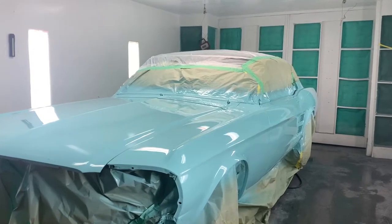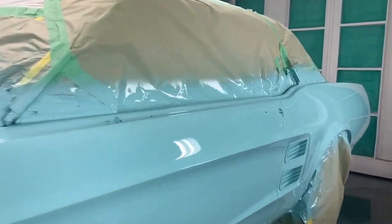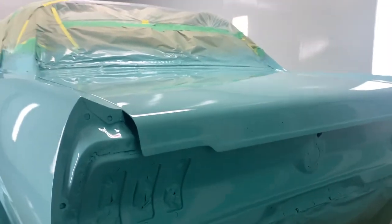So here is the finished paint. It actually turned out really, really nice. It is the original blue that it was purchased in, and yeah, I think we're happy with it. The clients are definitely going to be happy with it.